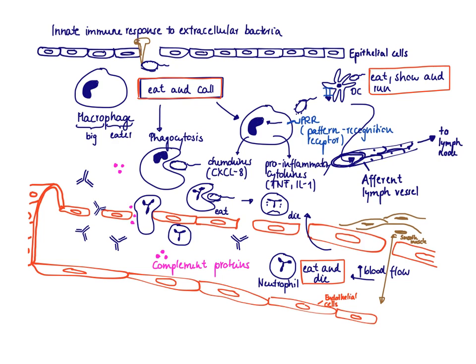The first question is: which cells are going to recognize this bacteria, respond to it, and initiate an immune response? There are two guards stationed in our deeper tissue. Number one guard is the macrophage, and number two guard is the dendritic cell.